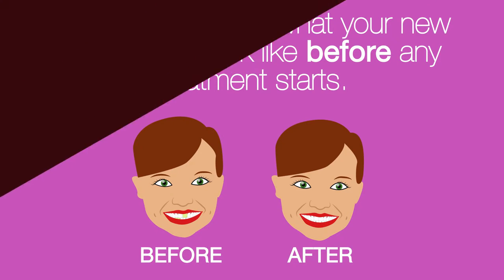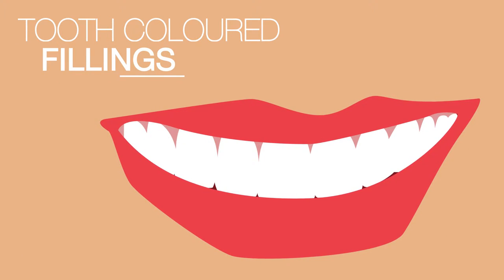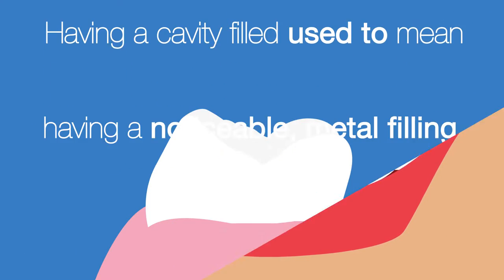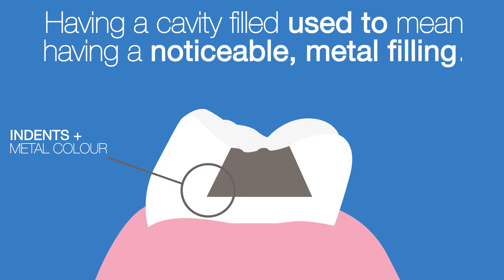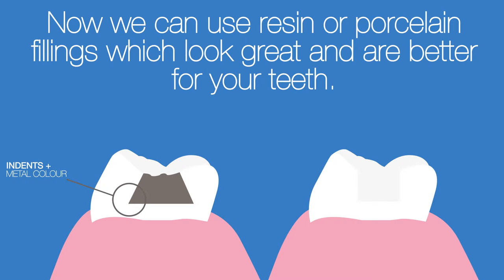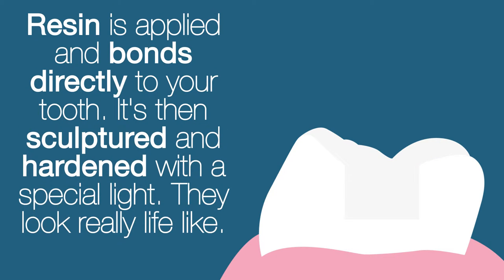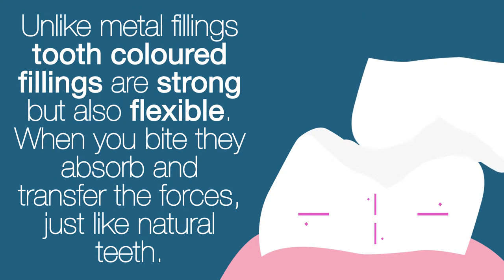Changing your smile will change your life. Tooth-coloured fillings: having a cavity filled used to mean having a noticeable metal filling. Now we can use resin or porcelain fillings, which look great and are better for your teeth. Resin is applied and bonds directly to your tooth — it's then sculptured and hardened with a special light. They look really lifelike.